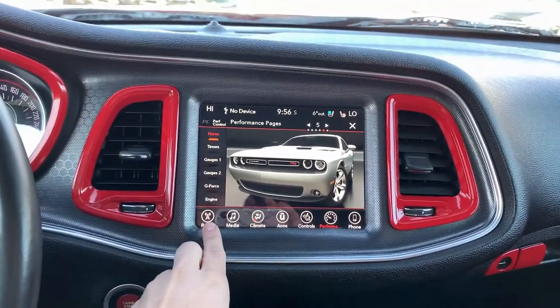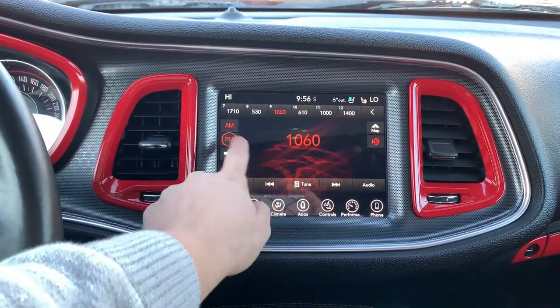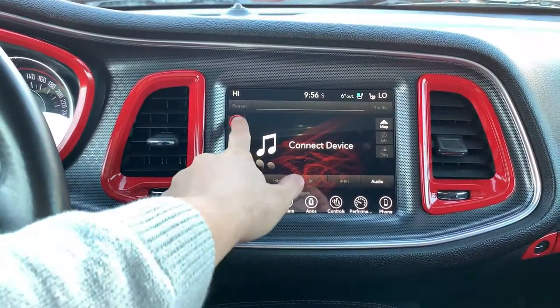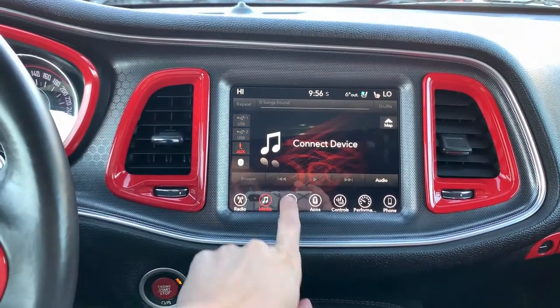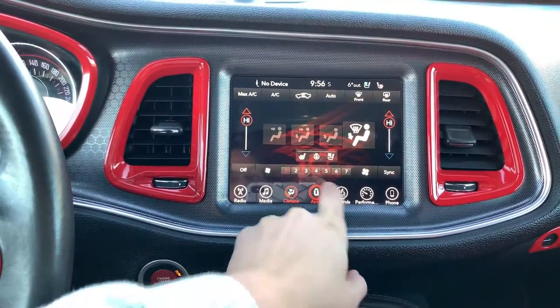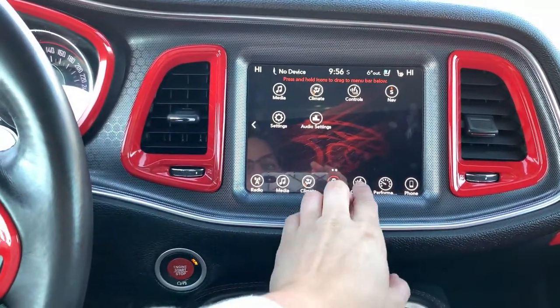And then into your beautiful Uconnect entertainment system. You have your AM, FM, and satellite capability for your radio options. And then for your media, you can connect through USB, auxiliary, and Bluetooth. Into your climate control, you have a beautiful responsive screen that allows you to adjust your climate easily. It is dual zones, so both your driver and passenger can be equally comfortable.